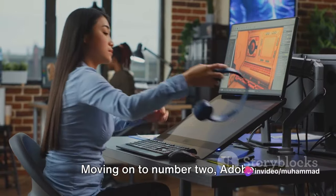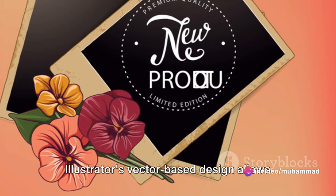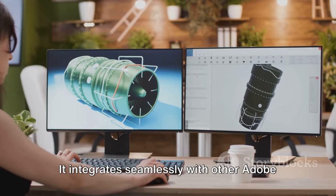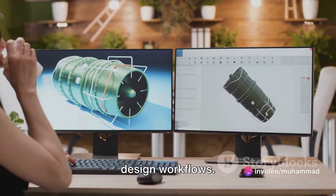Moving on to number 2, Adobe Illustrator reigns supreme in the realm of 2D design. Illustrator's vector-based design allows for clean, scalable graphics ideal for logos, illustrations, and typography. It integrates seamlessly with other Adobe products, making it a staple in many design workflows.